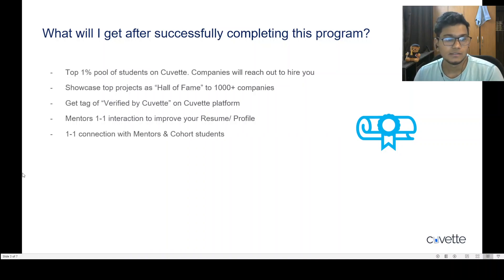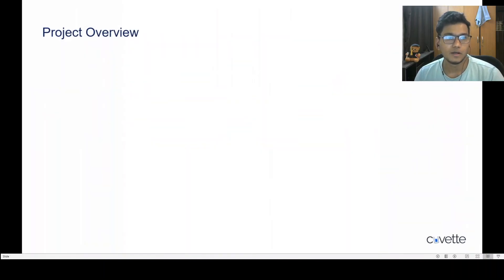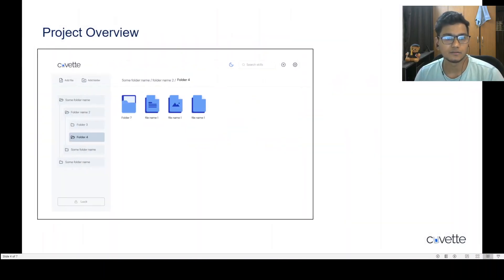There will also be a one-on-one interaction with the mentor to improve your resume and profile. By the end of this program, you'll be able to make one-on-one connections with the mentors, TAs, and cohort students, which will help you in the long run. You will also receive a certificate of achievement from QVET, which has a very strong brand.